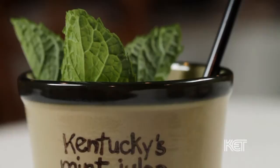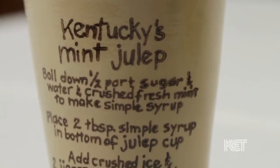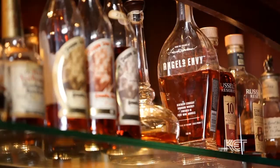A mint julep is basically sugar, water, fresh mint — and when I say fresh mint, I mean spearmint, not peppermint — and Kentucky bourbon.